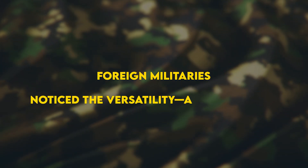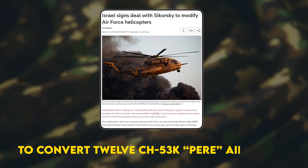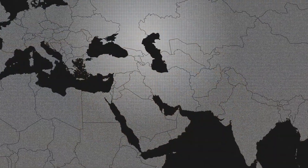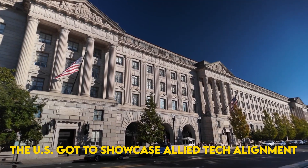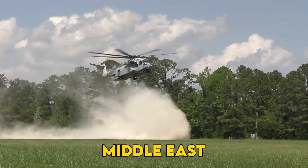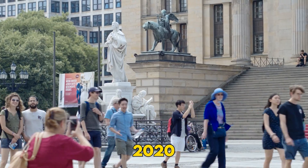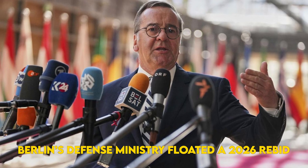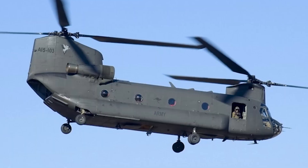Foreign militaries noticed the versatility — and the drama. Israel signed a March 2025 contract to convert 12 CH-53K Yasa airframes into sensor-rich, missile-ready variants tailored for desert heat and long legs to Iran's border. The deal set up a diplomatic two-step: the U.S. got to showcase allied tech alignment, and Jerusalem gained the heaviest helicopter in the Middle East. Germany, meanwhile, canceled its Schwerer Transport Hubschrauber contest in 2020 after calling both the CH-53K and CH-47F too pricey, but Berlin's defense ministry floated a 2026 rebid — a potential $6 billion prize that pits King Stallion against Chinook Redux.